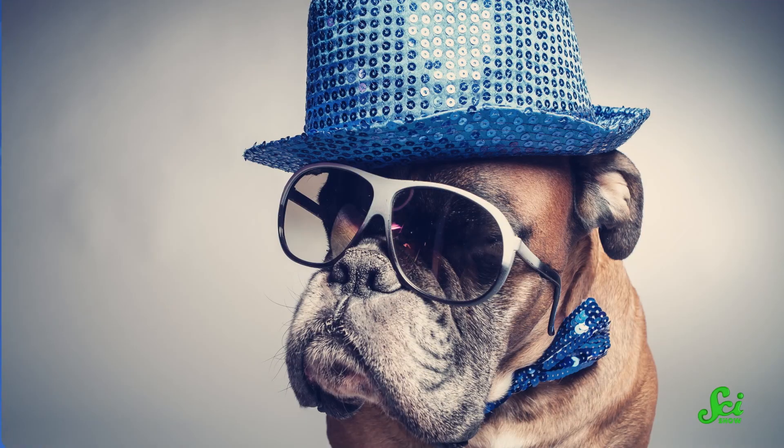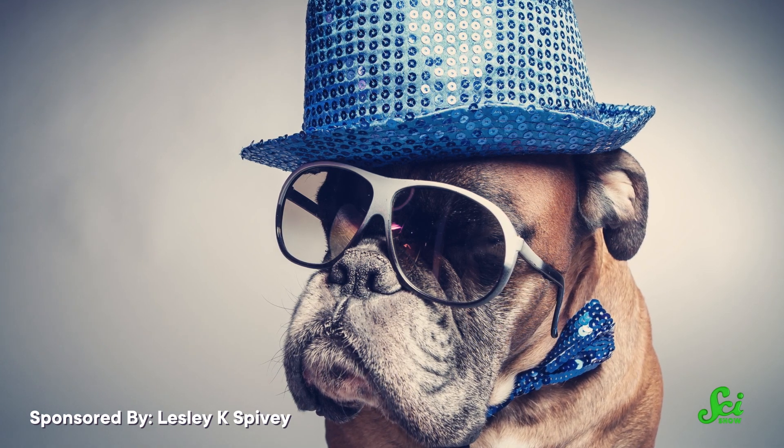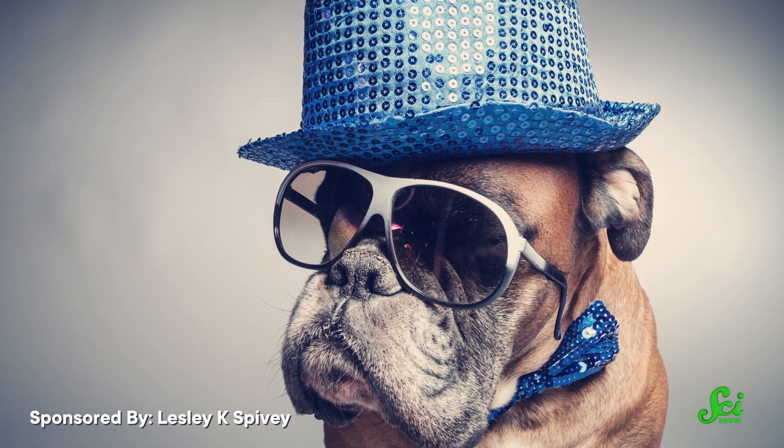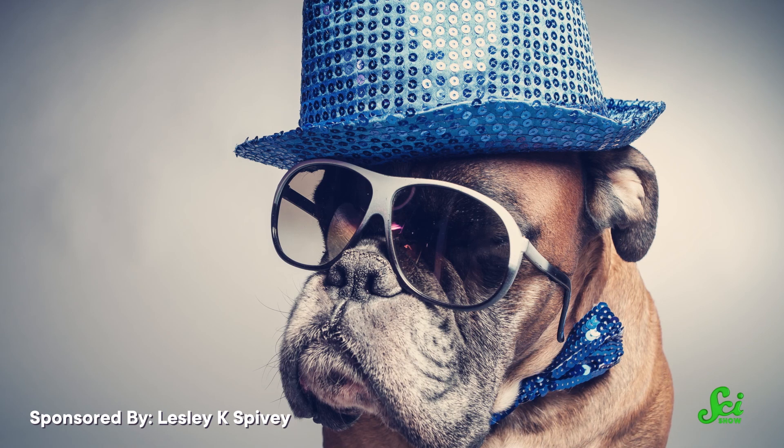Obviously, animals wearing outfits are adorable. But researchers all over the world are decking out animals with accessories for plenty of other reasons, all in the name of science. Instead of miniature hats and diamond-studded collars, these researchers are attaching special devices onto various critters to learn more about them — from tracking elusive species' travels and behaviors to even controlling their movements. Here are six ways scientists have used technological trinkets to discover more about animals and the places they live.